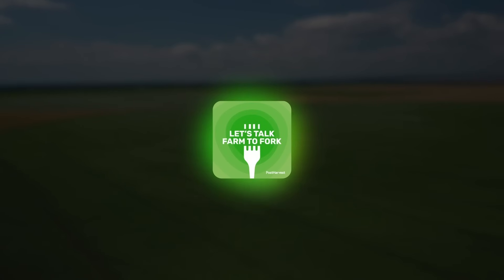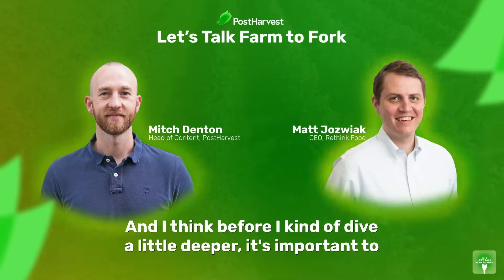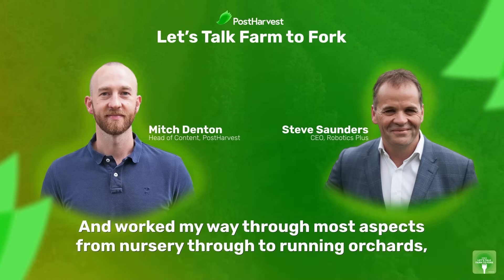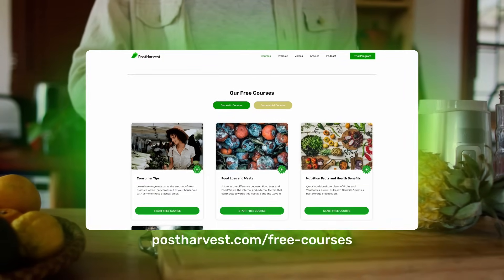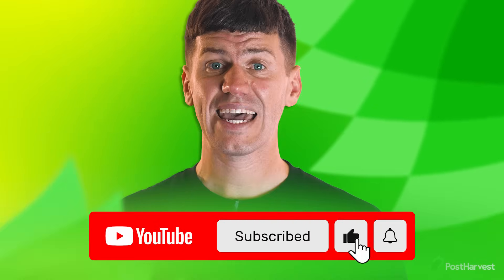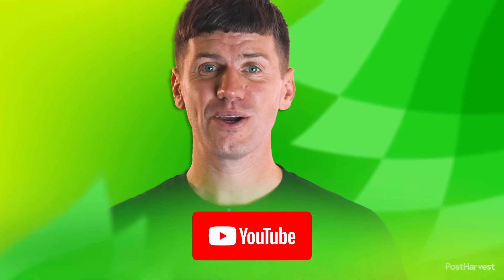And that's all for today's video. If you'd like to learn more about all things sustainability, then you can listen to Let's Talk Farm to Fork right here on YouTube or wherever you get your podcasts. Head to our website for free courses and to read our blogs. And while you're here, subscribe to our channel for regular content. Together, we can help the world go a little bit greener.